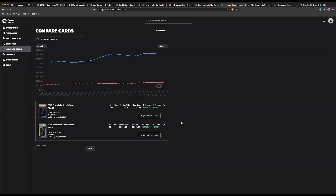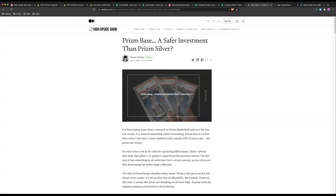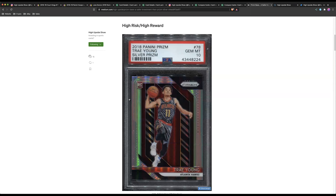Both cards are moving up at the same rate, but I was shocked that 61% chose the Prism Silver, especially considering how expensive it is. I actually wrote a blog post about this back in September 2019 titled 'Prism Base: A Safer Investment Than Prism Silver.' I'm not saying it's a better investment — I'm saying it might be a safer investment, at least in the short term. I discuss the high risk-reward of the Prism Silver PSA 10 and also the idea that it's cheaper to hold a base card — if you paid $150 you're not in a hurry to sell, but at $2,000 you might exit too early.